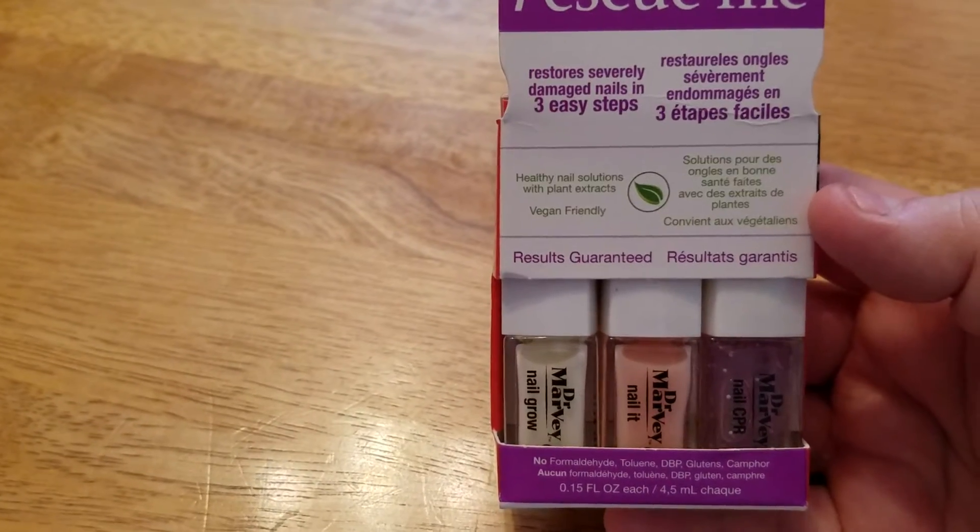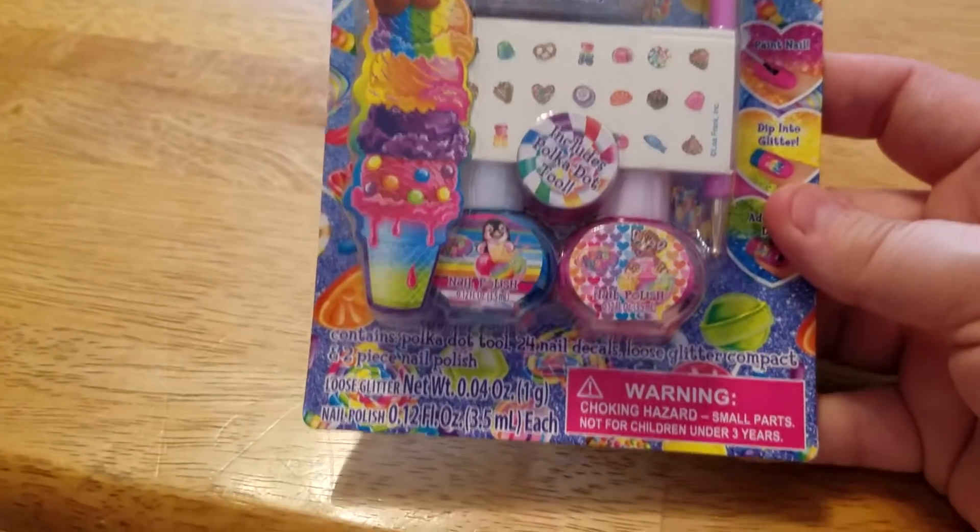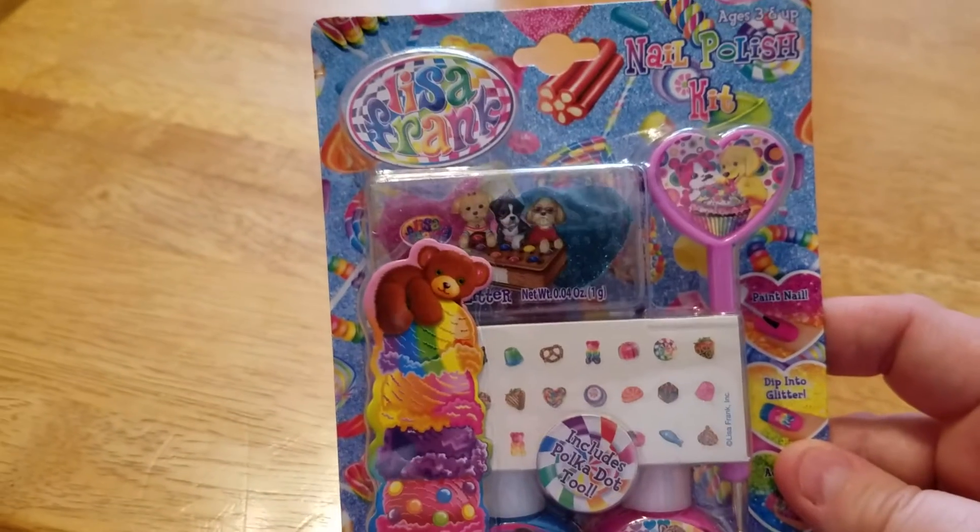You guys know what my nails look like, and my mother has a lot of trouble with her nails cracking down the middle, so I thought I'd get that for her for 90 cents — why not? I also got a Lisa Frank nail polish kit for somebody for Christmas. I thought that was really cute.